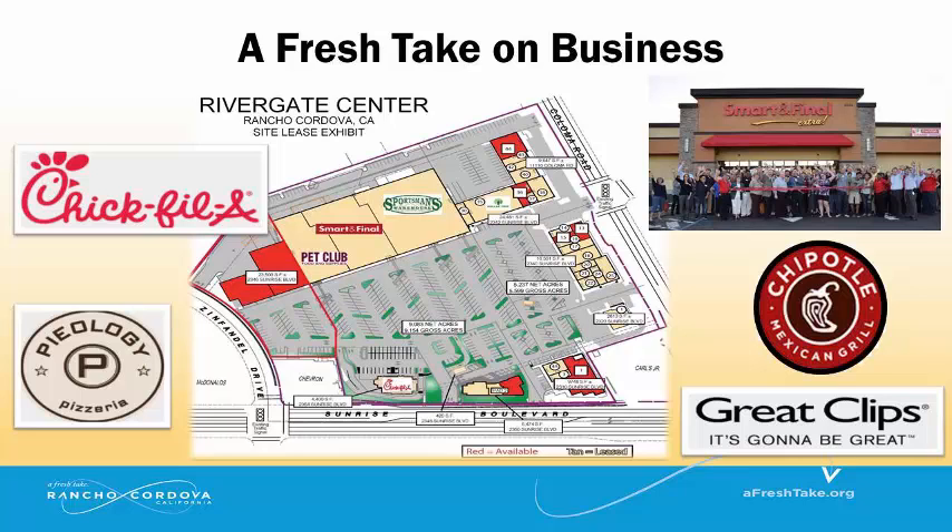Rancho Cordova is known for having a fresh take on business. Rivergate Shopping Center continues to expand. Smart and Final, Pet Club, and Bare Bones Workwear are now open. Pieology Pizzeria, Great Clips, Chick-fil-A, and Chipotle will be coming soon.